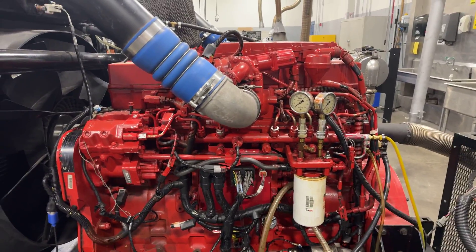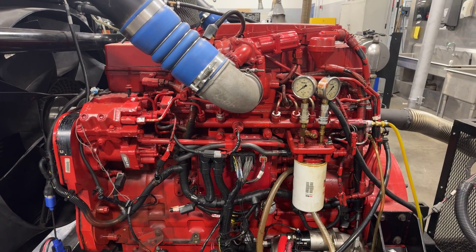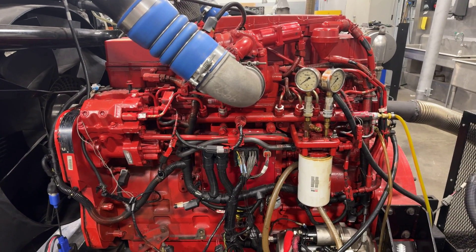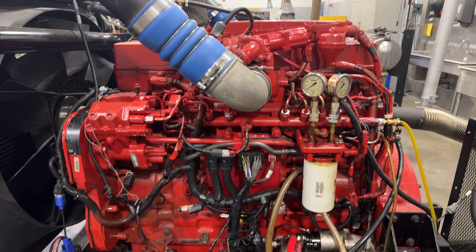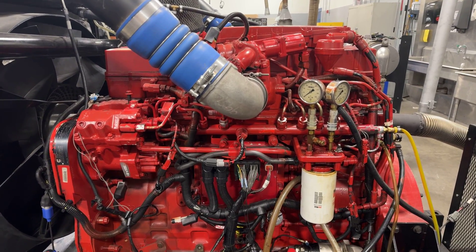Hello everybody, welcome to Charlie's Garage. Today I wanted to take an opportunity to discuss high-pressure common rails — why are they so popular, and what's the overview on how they work? Just a simple explanation so that you can know what's going on with this engine if you ever see one or have to work on one.